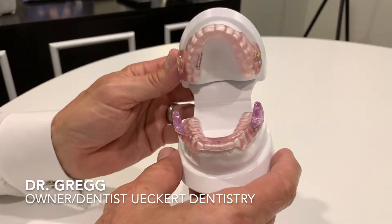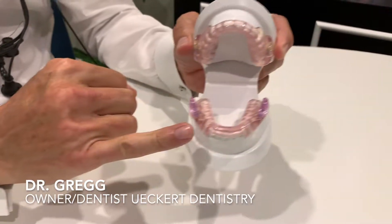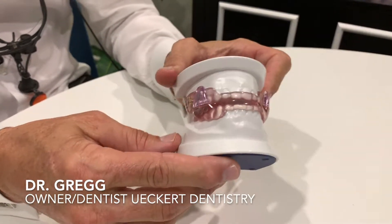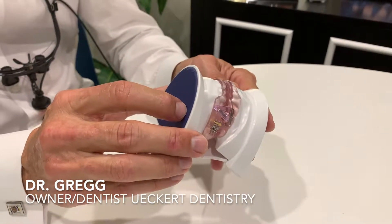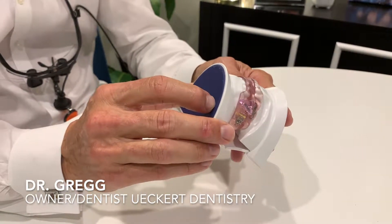The common thread between these devices is there's going to be an upper piece and a lower piece. What it does is it prevents the lower jaw from falling back, and preventing the lower jaw from falling back prevents the tongue from occluding the airway.